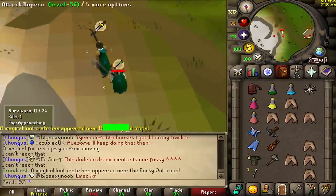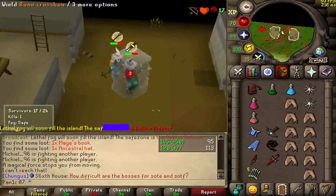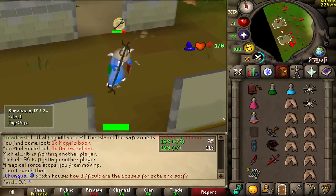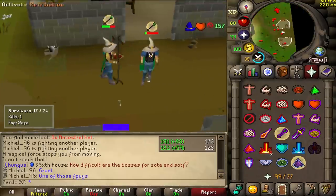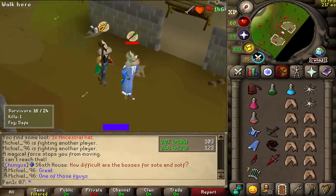41 through prayer. Good find, man. One of those guys. Start practicing, bro. Go and just fight bots all day.